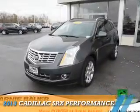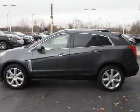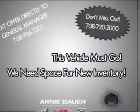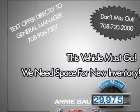Presenting the 2013 Cadillac SRX. It's powered by all-wheel drive, a 3.6 liter 6-cylinder engine, and an automatic transmission. With fewer than 30,000 miles, this vehicle has a long road ahead.